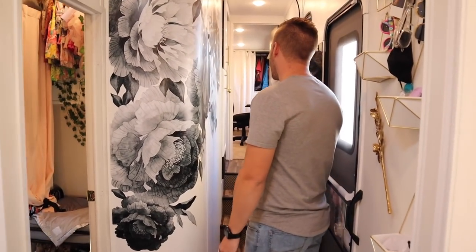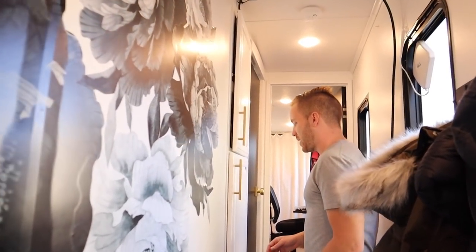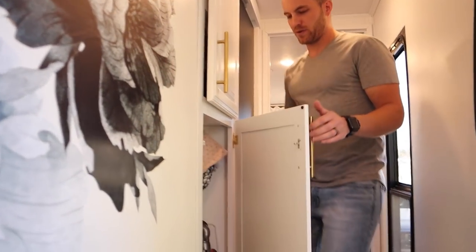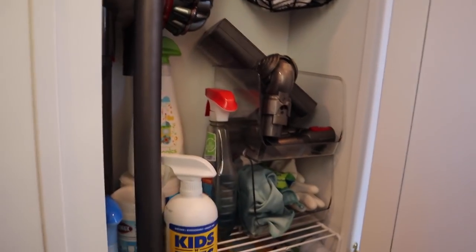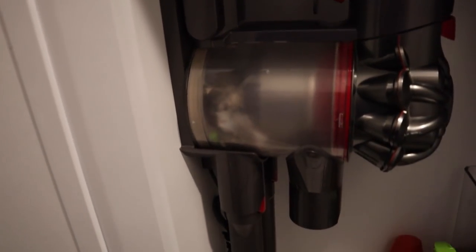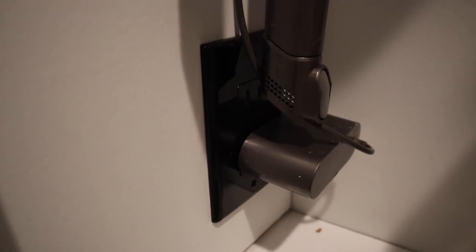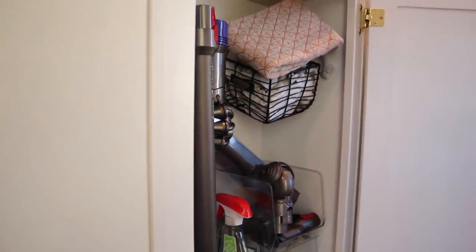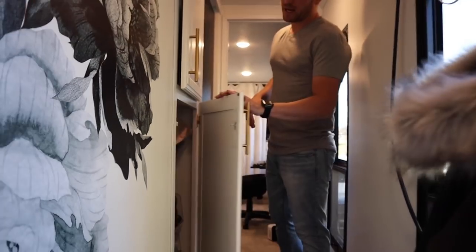Moving on down to the closet — this is a closet that we redid. You'll notice there is a Dyson vacuum in the closet and there is a charger in the closet. I actually moved an outlet down there so we have the capability of storing our vacuum charged. We don't really sweep — we vacuum. That's where we store that, along with the parts for it and some rags.